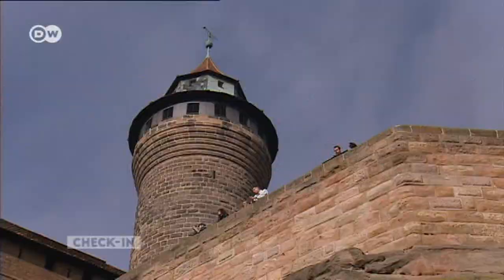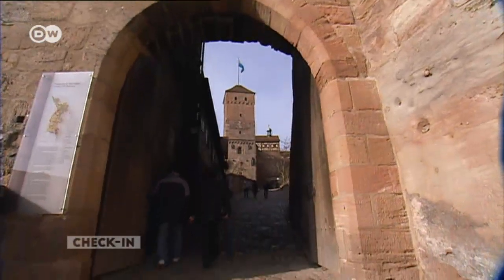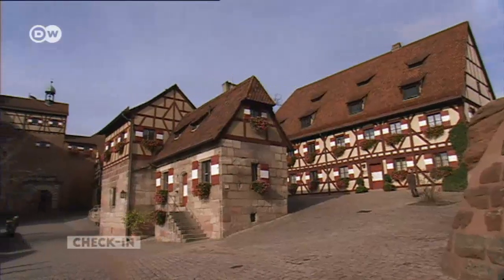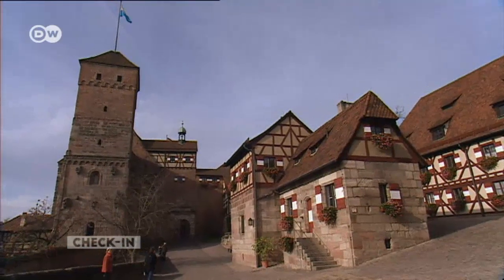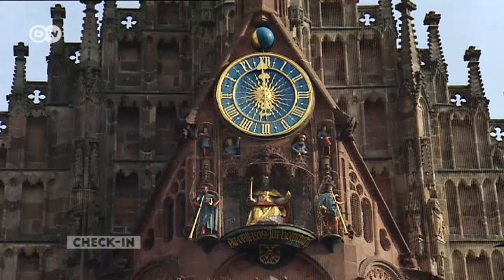The German Kaisers rarely stayed here for long, but they did come here often, using the occasion to hold lively parties. And every newly elected Kaiser held his first imperial diet here. In the city below, homage is still paid to the Kaiser.